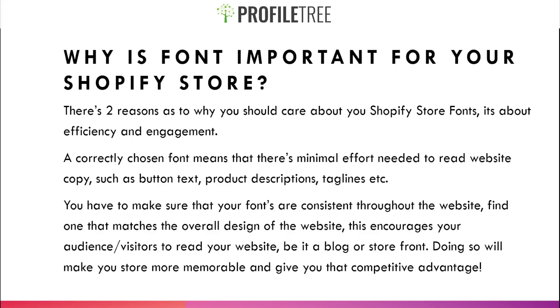This applies to button text, product descriptions, taglines — anything displayed with a font. You have to make sure that your fonts are consistent throughout the website. Different fonts usually don't give a clean look. Find one that matches the overall design, as this encourages visitors to read your website, whether it's a blog or storefront.